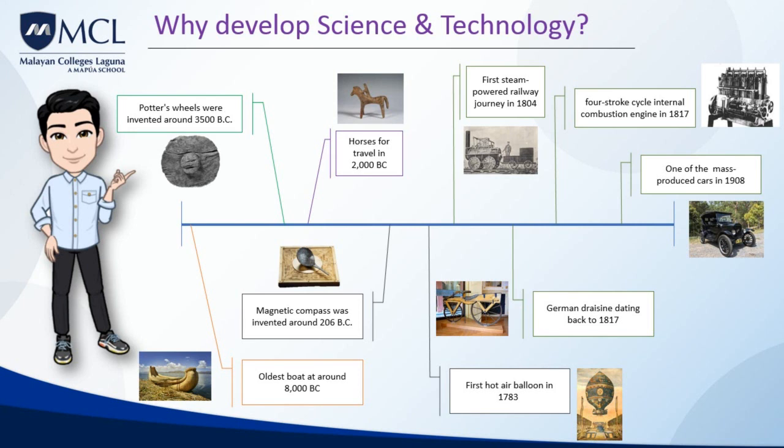The magnetic compass was first invented as a device for divination as early as the Chinese Han Dynasty, and later adopted for navigation by the Song Dynasty Chinese during the 11th century. The oldest boat ever recovered, the Pesse Canoe, is believed to be from the early Mesolithic period, around 8,000 years BCE.